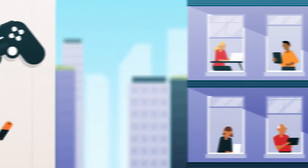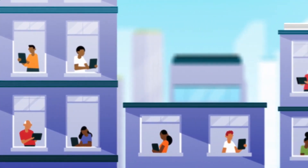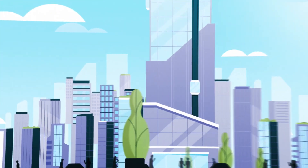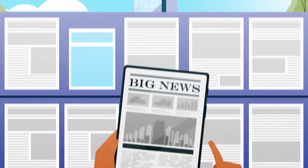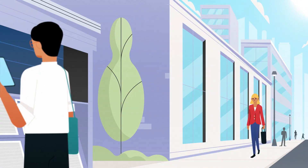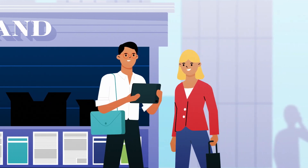Samsung has already successfully implemented this disruptive business model with one of Asia's largest publishers, putting highly personalized news content in the hands of over 50,000 new tablet newspaper subscribers. That also works with other titles and magazines in the publisher's portfolio — a success story that is set to make news across the globe.